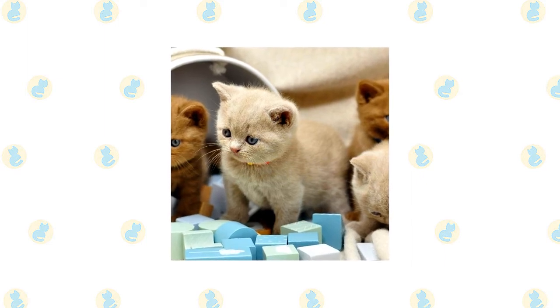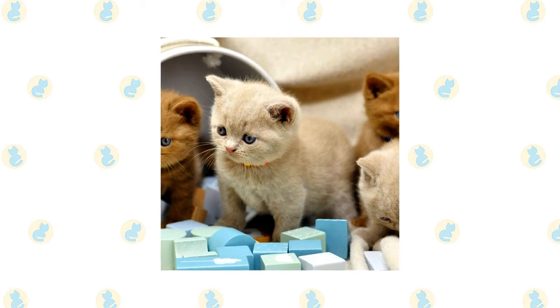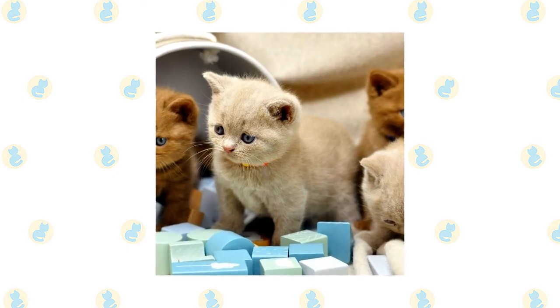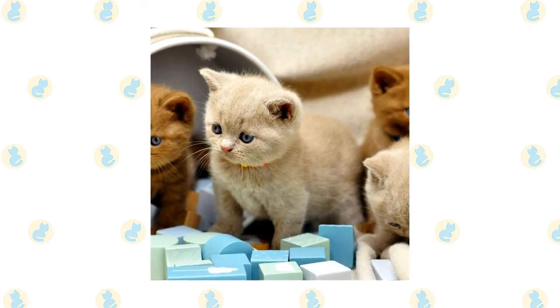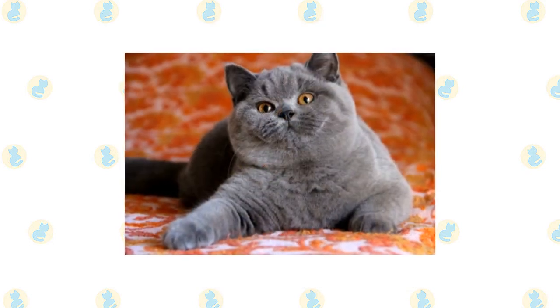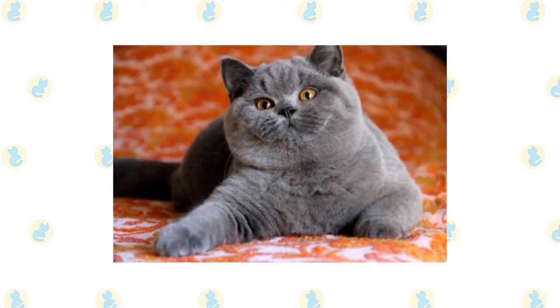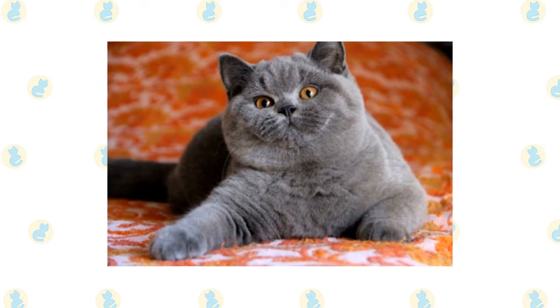The British Shorthair is mellow and easygoing, making him an excellent family companion. He enjoys affection, but he's not a demanding type of cat. Expect him to follow you around the house during the day, settling nearby wherever you stop. Full of British reserve, the Shorthair has a quiet voice and is an undemanding companion. He doesn't require a lap, although he loves to sit next to you.